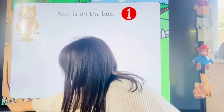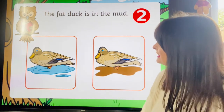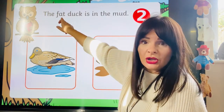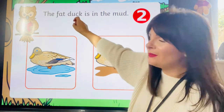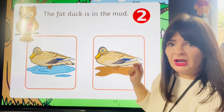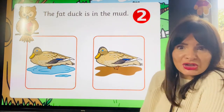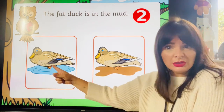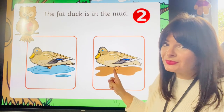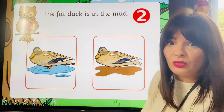This one's worth two points! Let's have a look — we can see some ducks: one duck in some water and one in the mud. Let's see what our sentence says. 'The fat duck is in the mud.' So which picture is correct — is it this one or this one? This one — because the duck is in water, so no, it's this one. Why is this the correct picture? Because we can see the duck is in the mud. Brilliant — we are right!